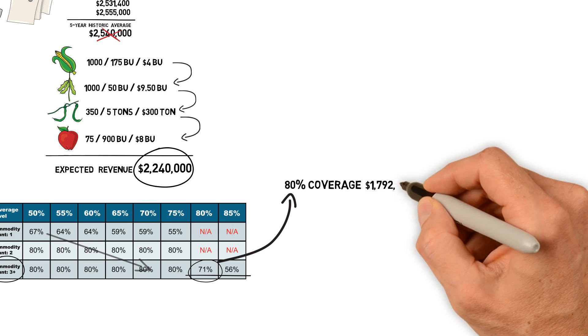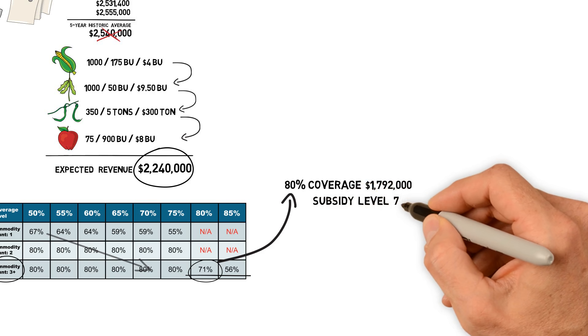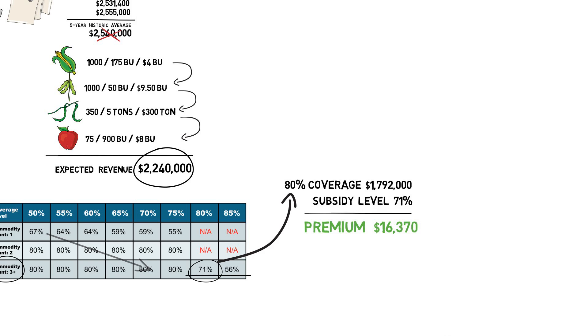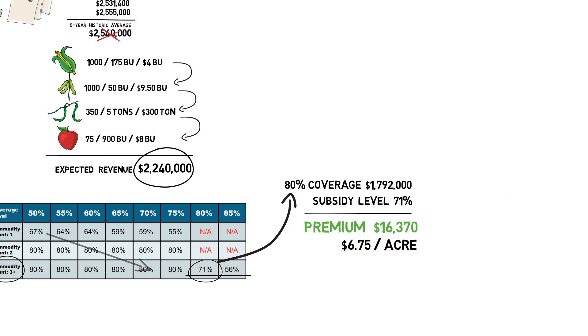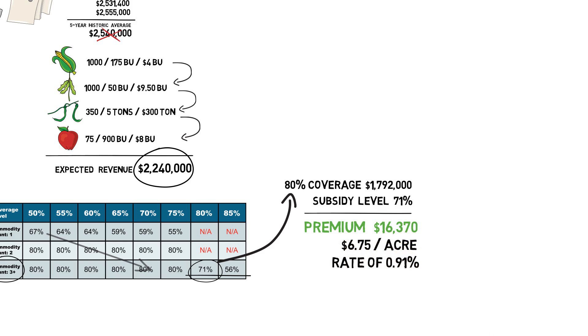Our coverage, just shy of $1.8 million at 80%, and with a subsidy of 71%, gives us a producer premium of only $16,000. That's $6.75 an acre to ensure $1.79 million in revenue — a rate of 0.9%. I'm sure you can see why we're excited to offer this new plan to farmers.